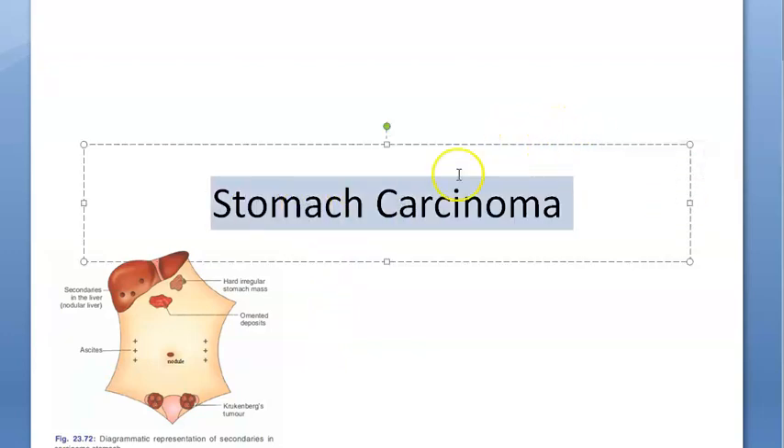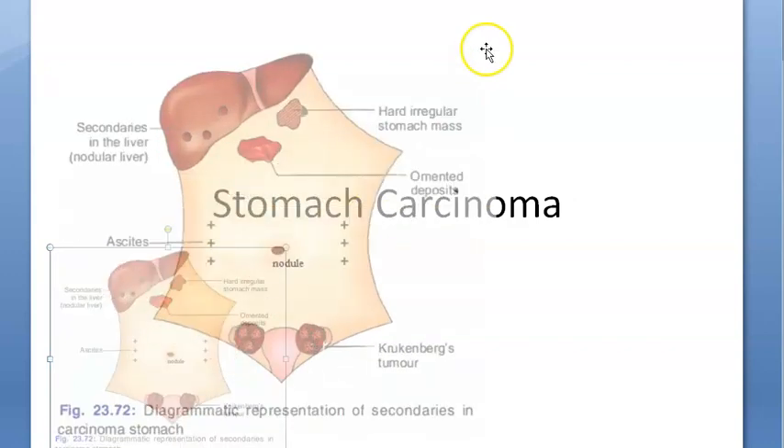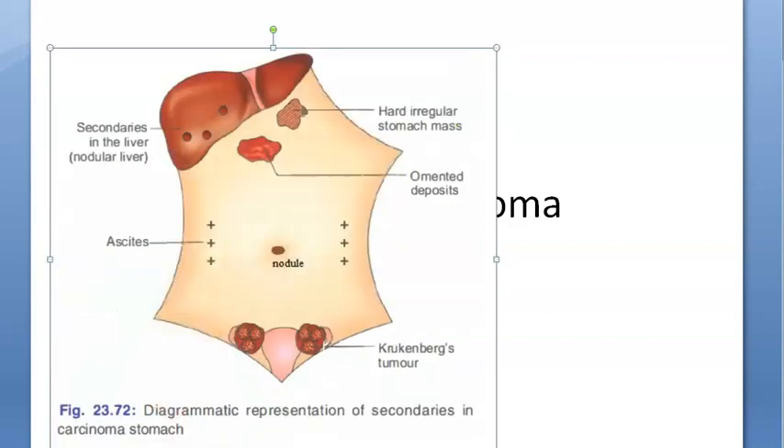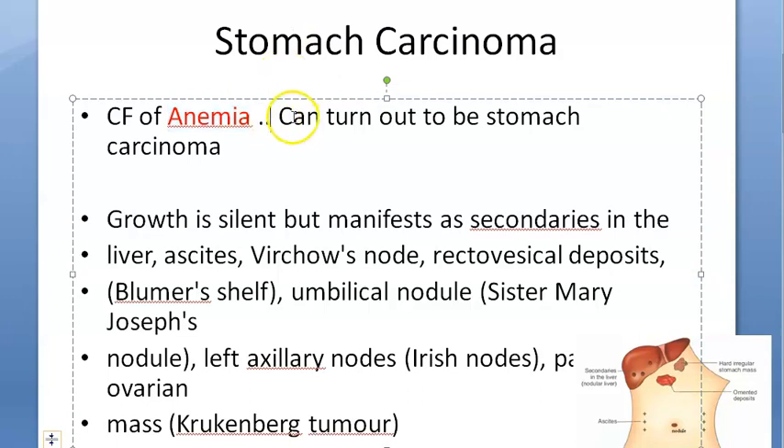In stomach carcinoma, let us focus on the spread. Stomach carcinoma can spread via blood or via lymphatics and can present as secondaries elsewhere. A person may come with features of anemia, and when you look for the cause, it can turn out to be stomach carcinoma. This is why it is called a silent growth — it actually manifests as secondaries in the liver or as ascites.